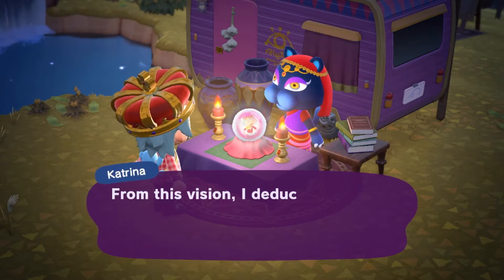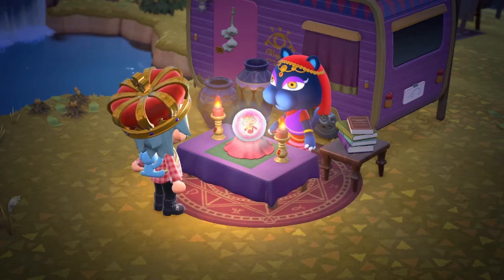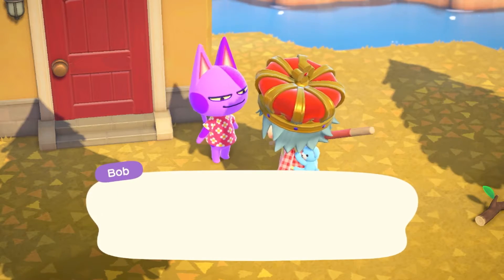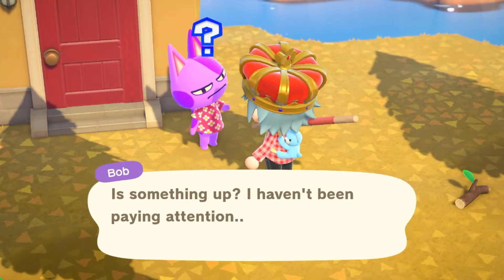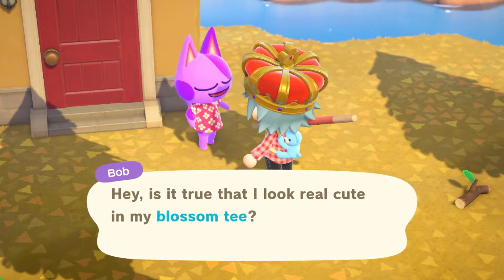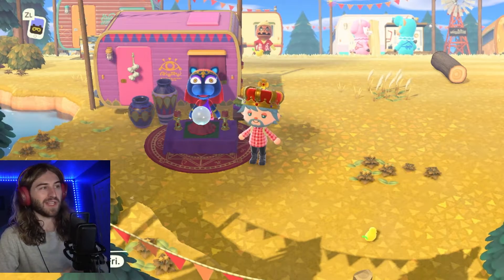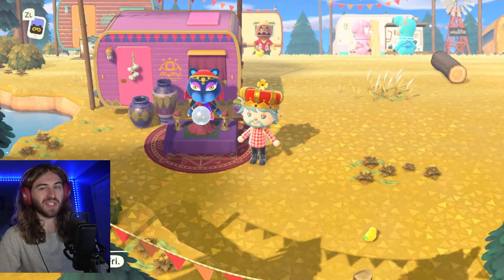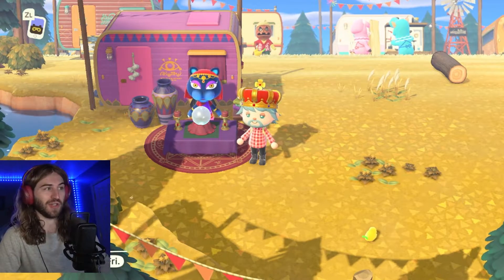The third luck Katrina can give you is that your friendship will improve. Basically, you'll get an additional friendship point with any villager that you've spoken to recently. If you happen to get bad luck with friendships, you're going to lose three friendship points with a certain villager.